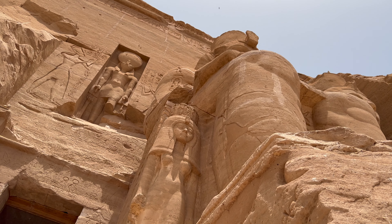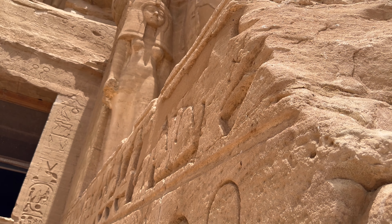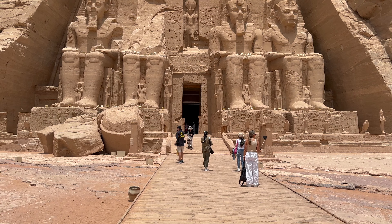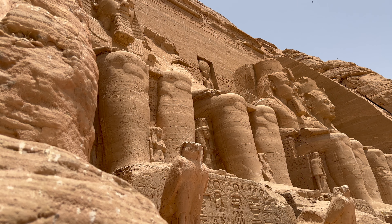In this one we can see Ramses' royal wife Queen Nefertari. Looking at this temple today it's hard to believe that just 60 years ago, this entire complex was relocated to stop it from being flooded by the Upper Aswan Dam.